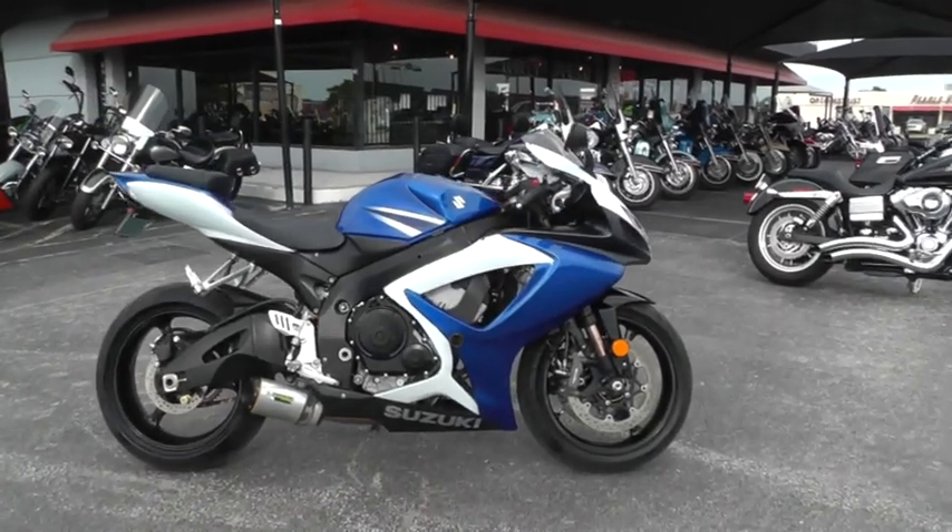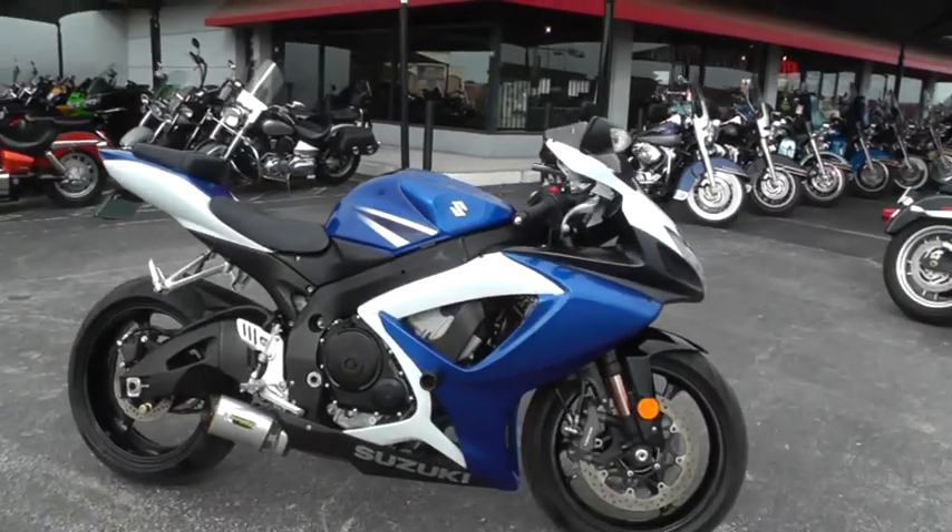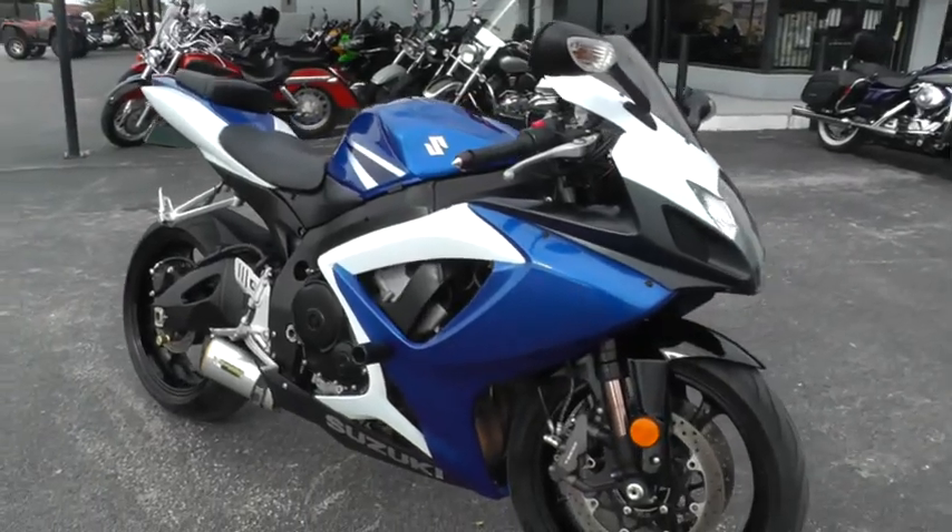This bike's got a 750cc liquid-cooled inline four-cylinder with a six-speed.